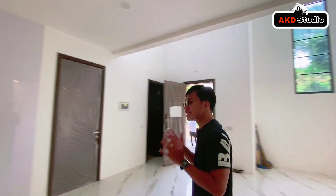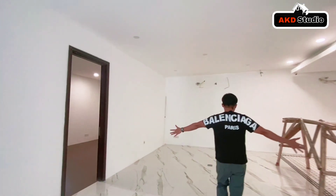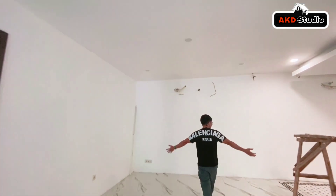Rumah Jedi kali ini yang saya tawarkan sudah full renovasi ke belakang. Teman-teman bisa lihat, jadi sangat luas banget.